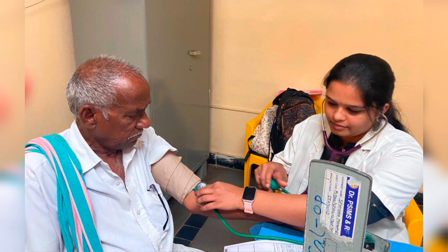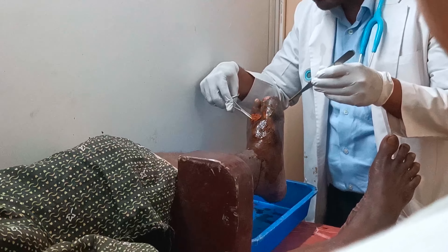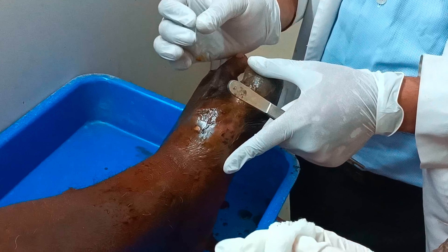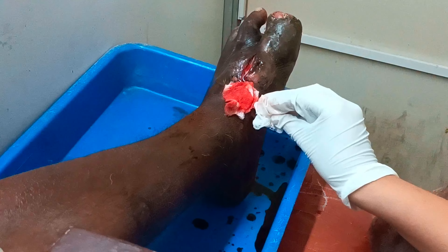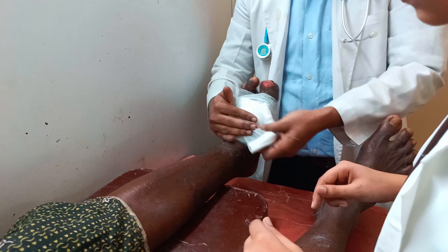Our main duty as interns is to check the blood pressure of every patient and send them to the doctor. In the surgical OPD we also have to do dressings. Patients with ulcers and swellings come to the OPD, and we send them for investigations followed by treatment. This patient has a diabetic foot — he had a swelling which turned out to be an infected abscess, so it's been drained and dressed.